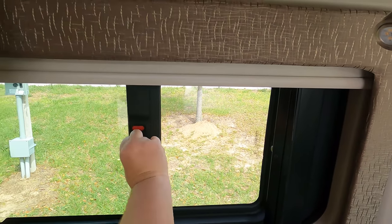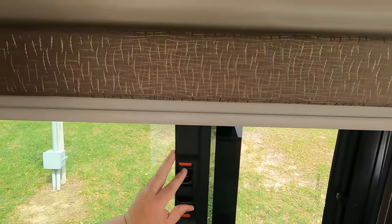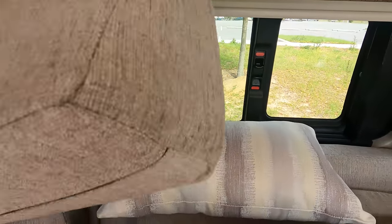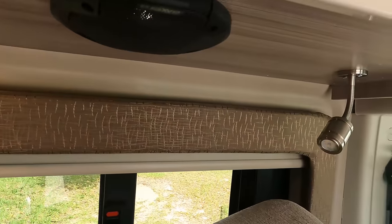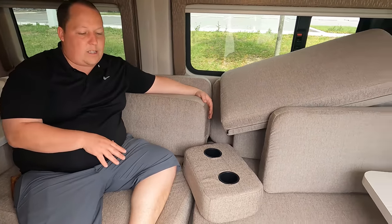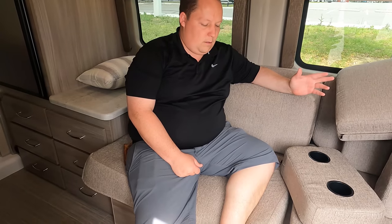The automotive-style windows slide open and come with a screen — very cool. There's also a shade. This is the main living area — the sofa that converts into a bed. You've got lights, a speaker, and a reading light. It can morph down into a bed; it's a bit of a process, but it's really designed for one person. We'll show the bed after the MSRP.